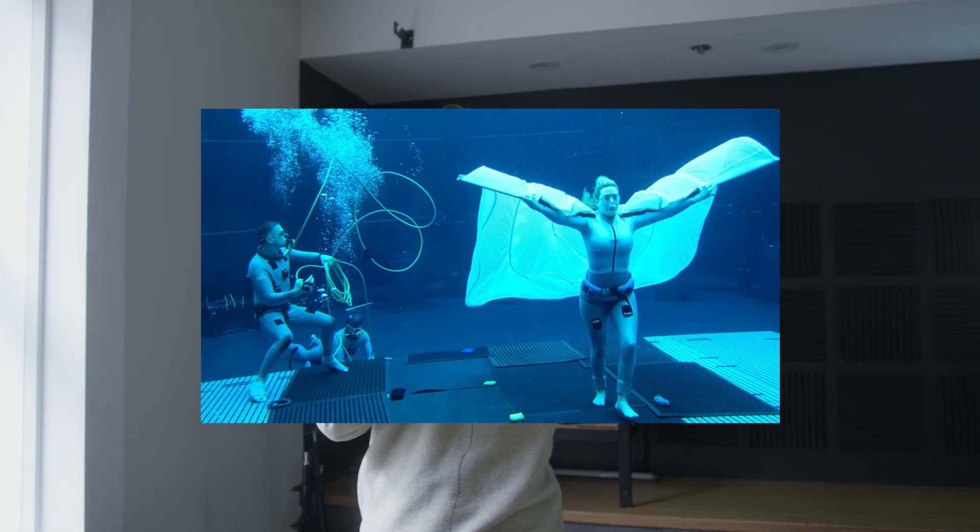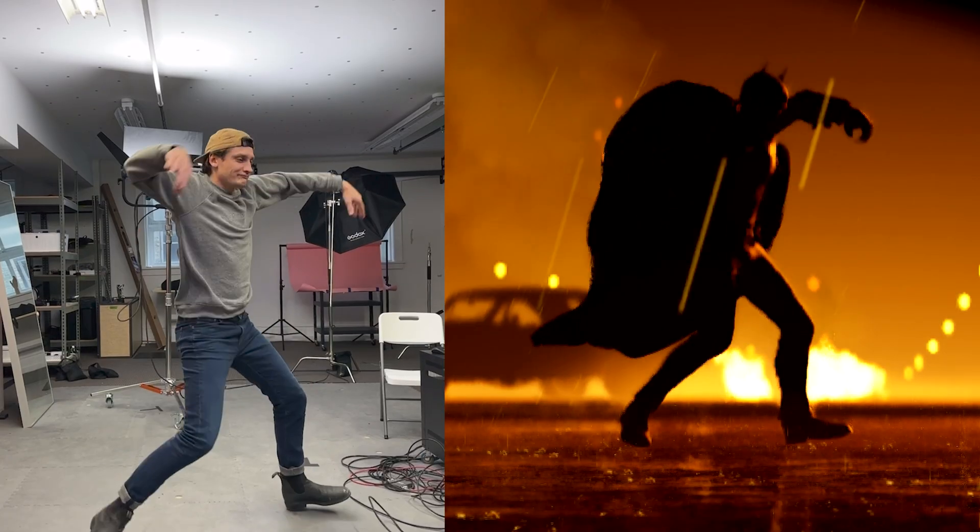Underwater motion capture is basically impossible, only being pulled off by the likes of James Cameron and the geniuses at Corridor. But has a new AI-powered motion tracking software called Move One that only uses a single iPhone become the solution to this problem?